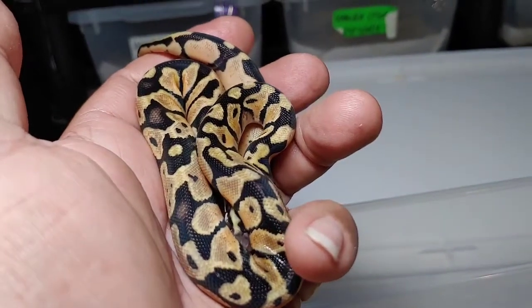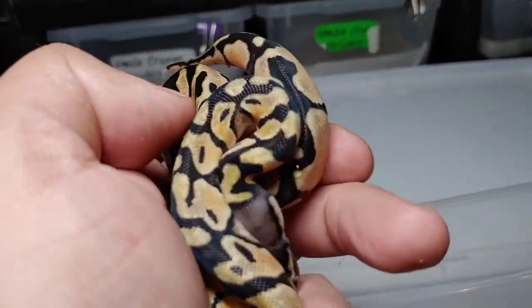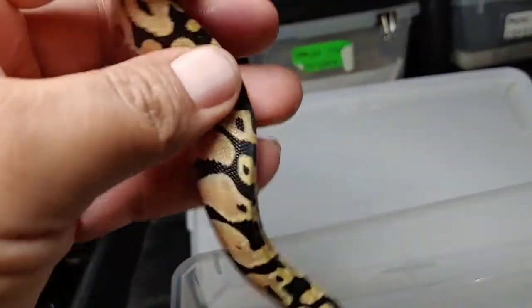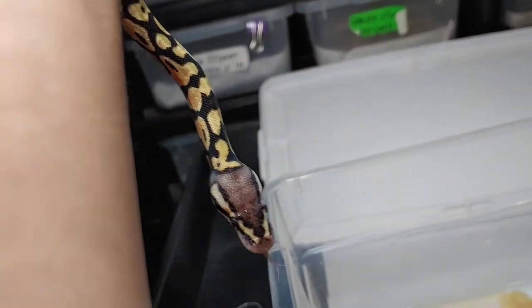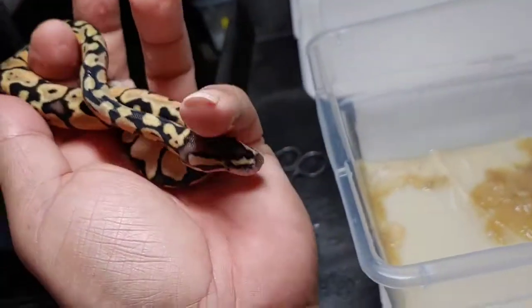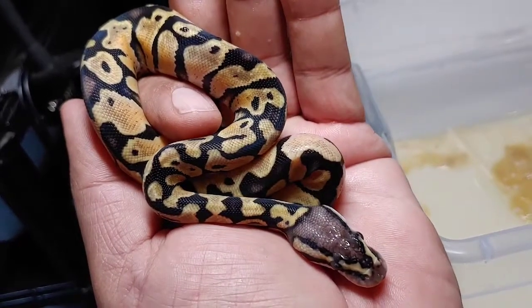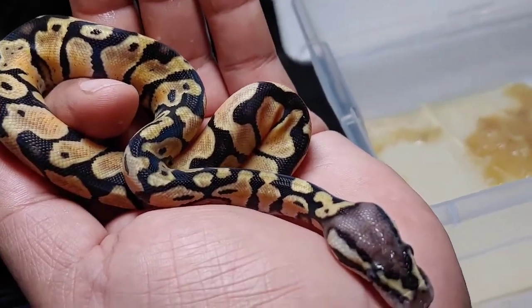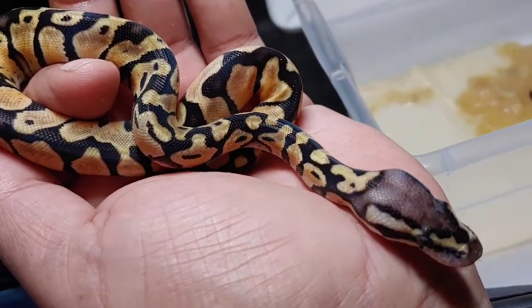This next beauty looks like an enchi pastel, and it's a female. This one will be available — enchi female, nice head, busy pattern. So if this is the case — enchi pastel — then it was a dual-sired clutch, but still no banana.